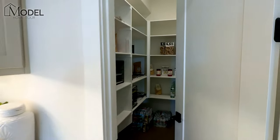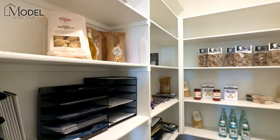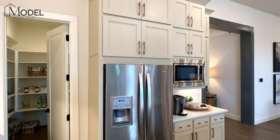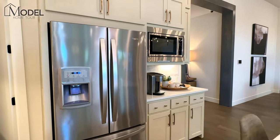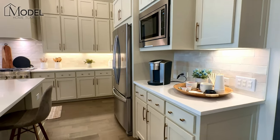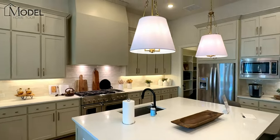Let's take a peek at your pantry — everybody always asks to see in here. It's a full walk-in pantry with custom shelves, currently being used by the builder for storage, but you get the idea. Then you've got another bank of cabinets over here with your counter-depth refrigerator, coffee station with built-in microwave. And then your beautiful oversized island.